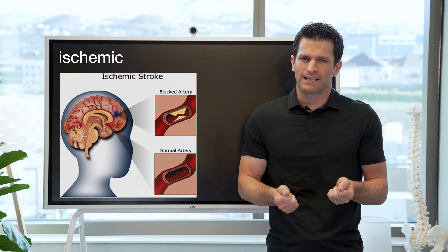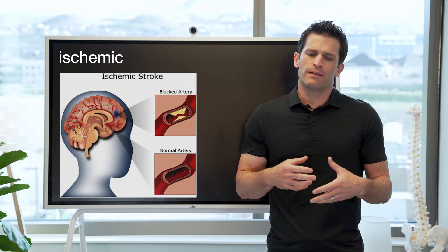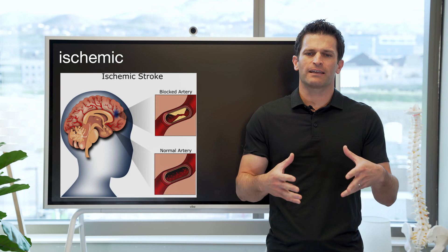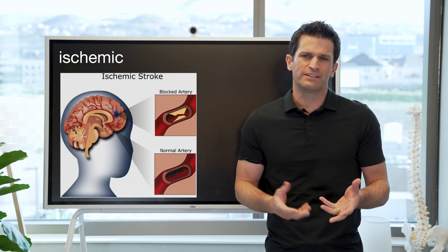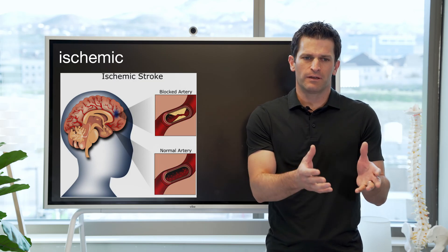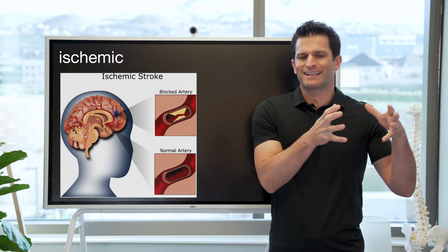It's a lot like a heart attack, where there's a blockage of a vessel to the muscle in the heart causing chest pain. This is like a heart attack, but in the brain — and instead of getting chest pain, you get neurologic dysfunction from the brain not functioning in a certain area. So that's ischemic stroke.